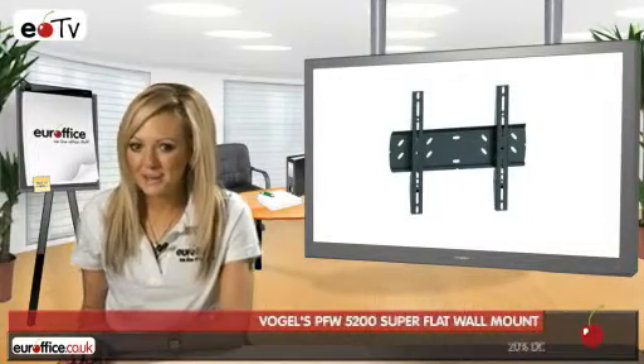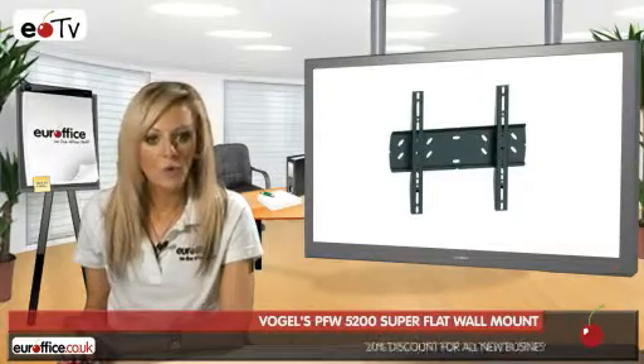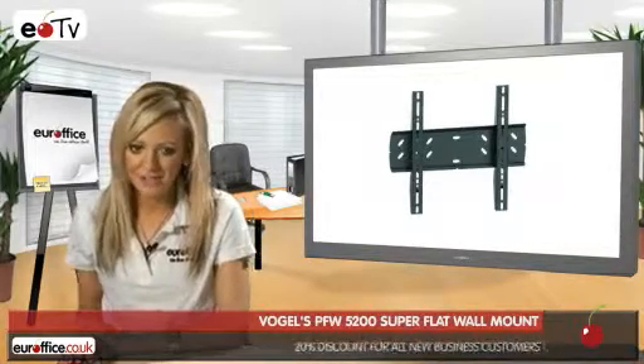Make your office look totally up to the minute by showing appropriate items up on a television screen on the wall. You'll find that with the perfect television wall mount, your office wall will never be the same again.